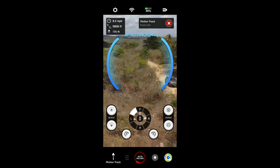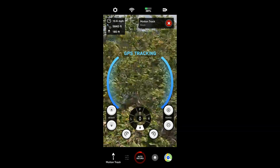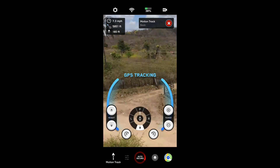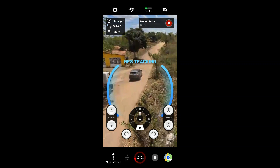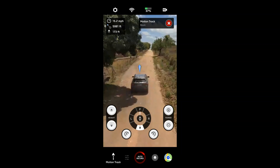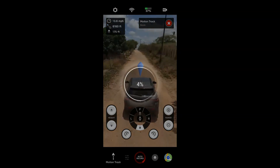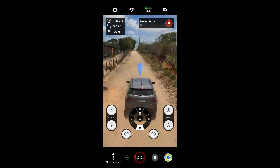Vou colocar ele pra seguir atrás do carro agora, na altura mínima, pra voltar e passar por baixo dos fios. A tela do celular ficou bem escura aqui agora, mas ele tá seguindo. Ele se ajeitou e tá vindo. Show de bola, pessoal — agora vou seguir o estradão aqui. Eita, maravilha, hein? Muito bom.